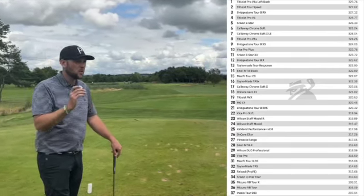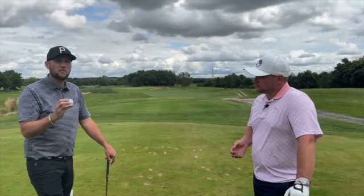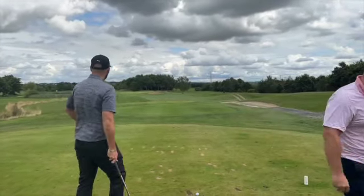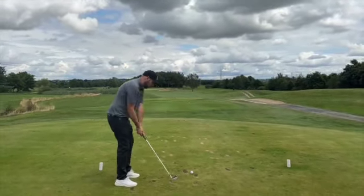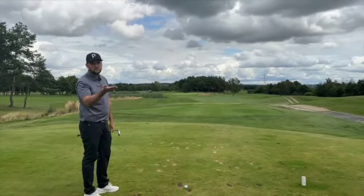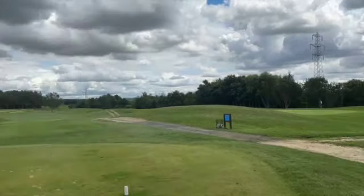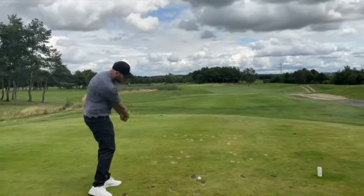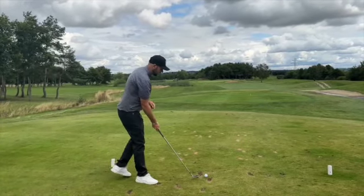In this video, we're going to have a longest drive. I'm going to show you how far this ball goes and how it competes on the list. We're going to go nearest the pin first, then we're going to have a James Robinson special - a bunker shot - and then we're going to have the longest drive before we compare them to the list.